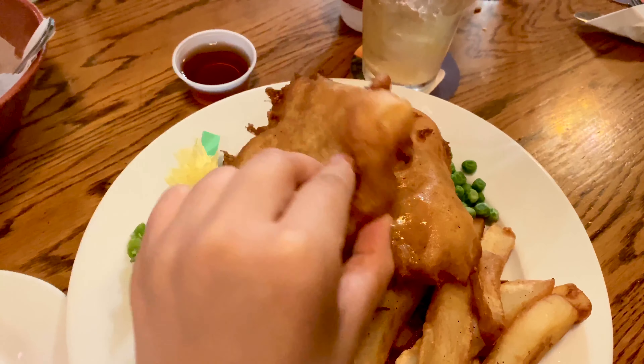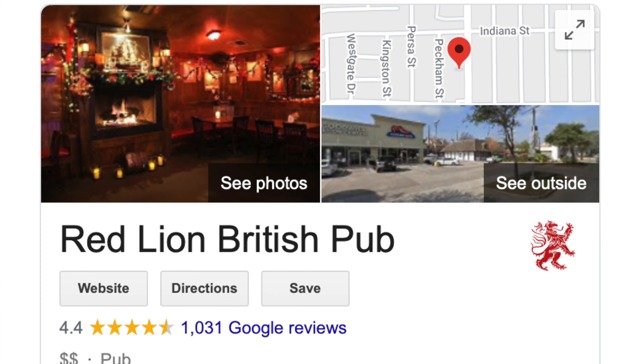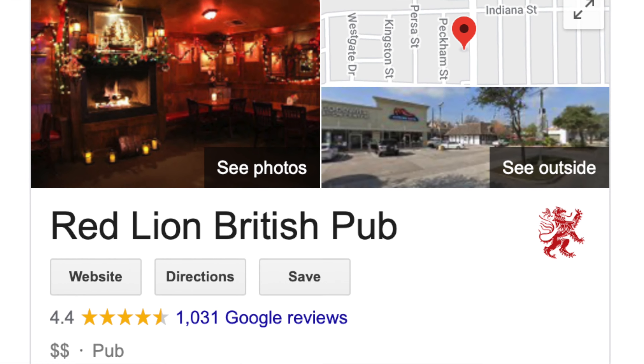It can easily fit two people, and those french fries are amazing. Red Lion British Pub is great if you want to have amazing fish and chips.